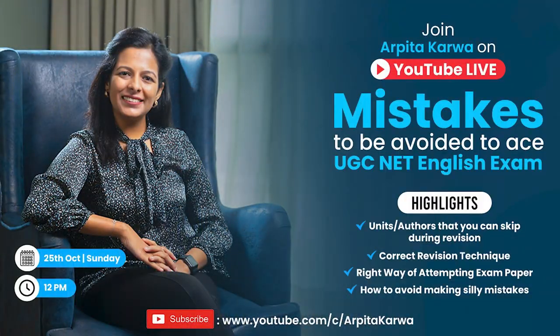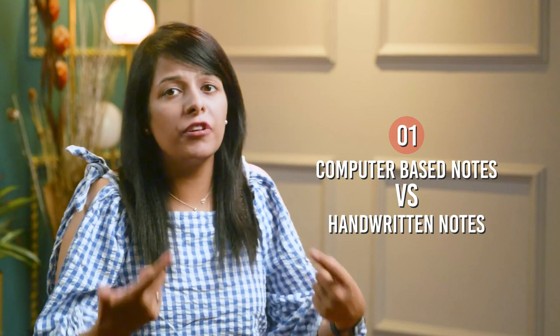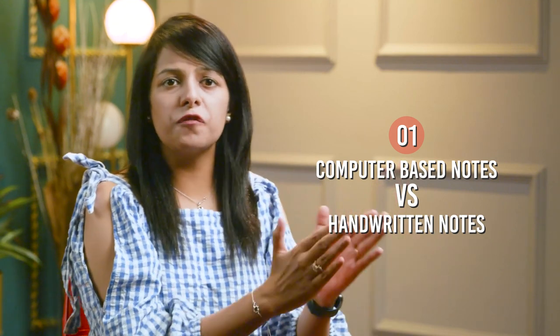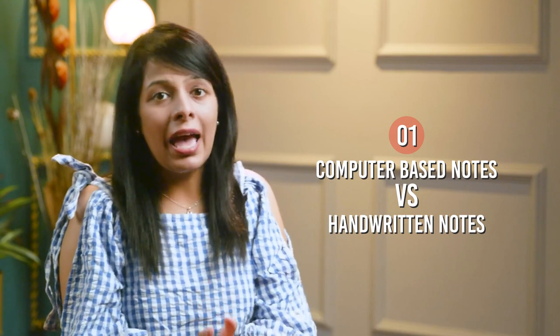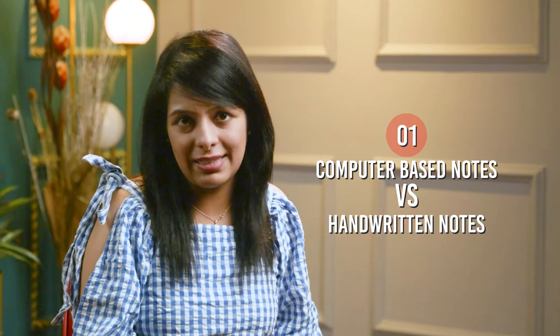For example, each notebook could be for one writer and then you can add different pages talking about different works of those writers. On the other hand, if you're using handwritten notes, you have to use them in a proper fashion. You can make separate notebooks for different ages or different topics, and that is how you are going to segregate the different topics you are studying for this exam.